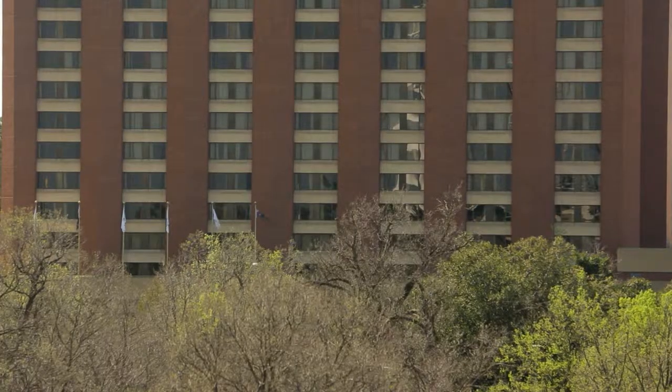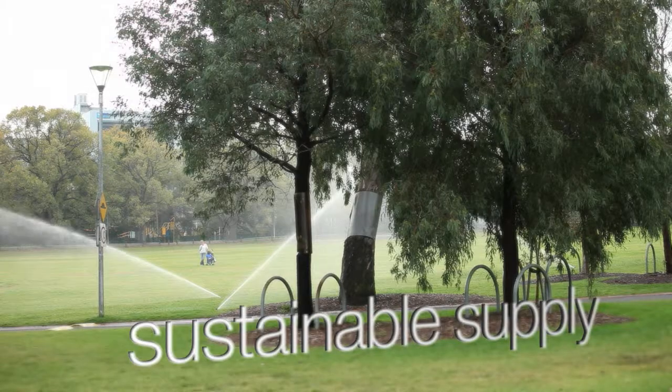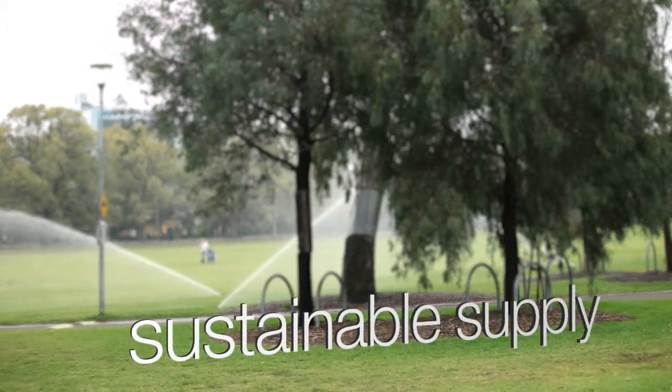With close proximity of residents and businesses, stringent odour control measures were essential. When the MCG took over the management of Yarra Park, one of our key planks was to have a sustainable supply of water. At full capacity the water recycling facility will produce 600,000 litres of water per day. We'll use all that water on Yarra Park.